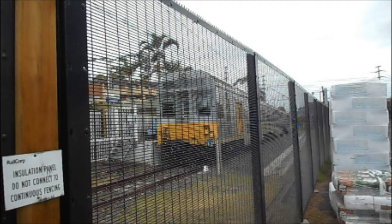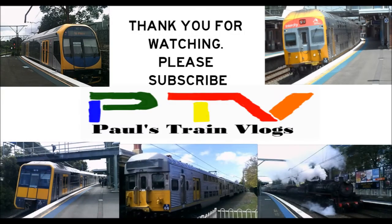Unfortunately CE12 is the only train that will feature in this video, so it's time to wrap up the vlog. Please subscribe to Paul's Trains Vlogs, and please feel free to like and favourite my videos. Thank you for watching Paul's Trains Vlogs. I will see you in the next video. Until next time, it's goodbye for now.